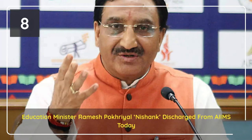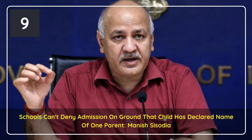While the Education Minister was in the hospital recovering from COVID, he also hosted an interactive session where Mr. Pokhriyal addressed students' concerns and queries related to evaluation of CBSE board exams.